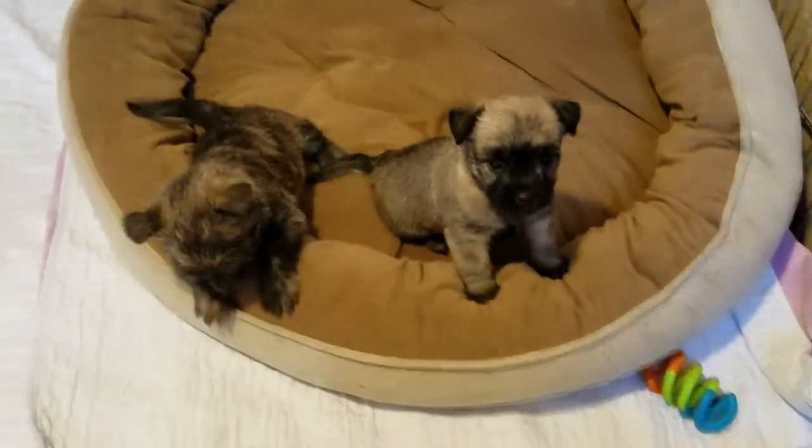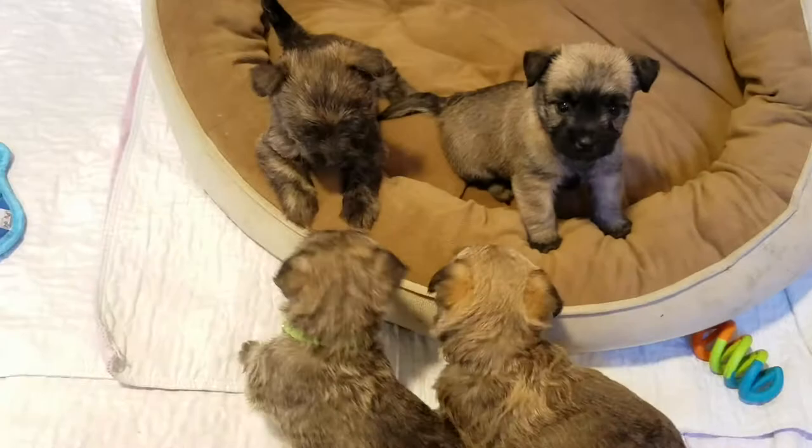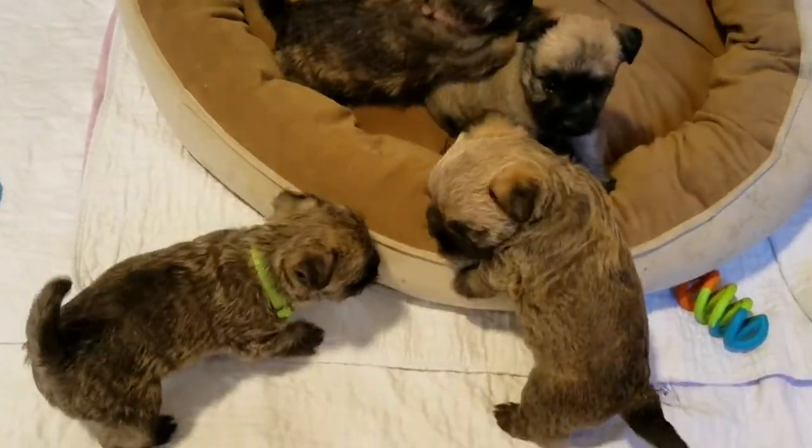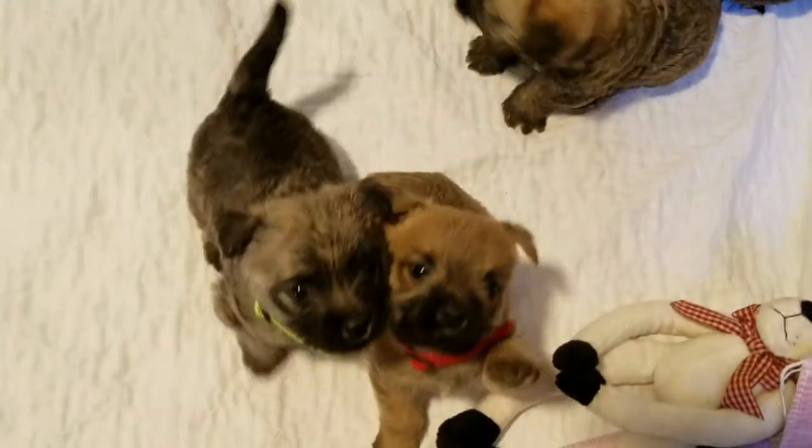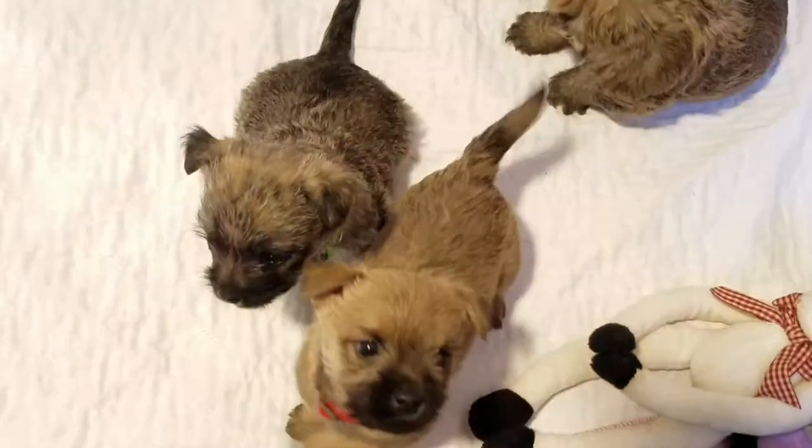There's the girls — and that lasted a second. And there's our little boy, blue collar right here. And our light colored little boy with a red collar.